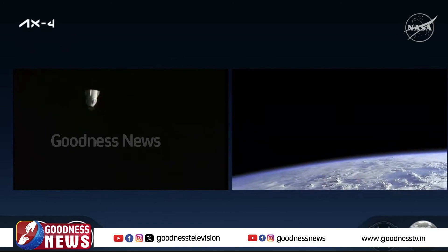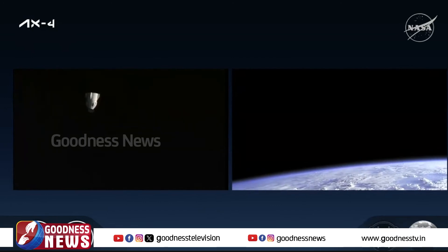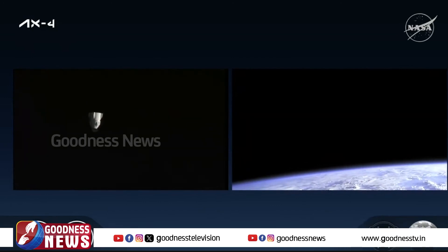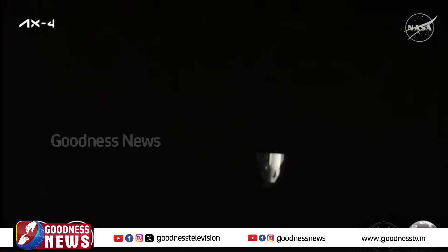Dragon is now about 195 meters away from the International Space Station and continuing to increase that distance. Teams on the ground will continue to monitor the weather ahead of splashdown tomorrow, Tuesday, July 15th, at 5:31 a.m. Eastern, off the coast of California. After Dragon exits the approach ellipsoid, there will be a couple more departure burns and phasing burns to set the spacecraft up for the correct phasing and location for splashdown.